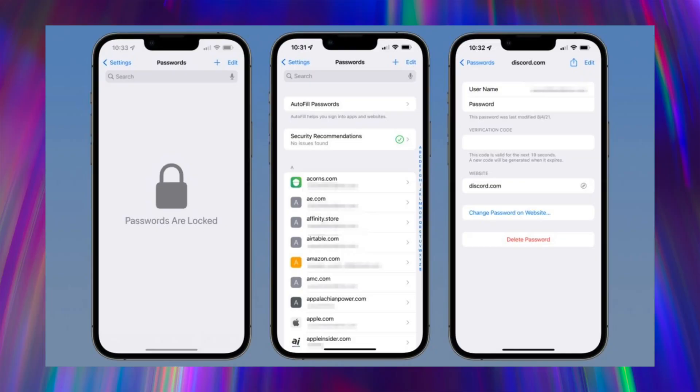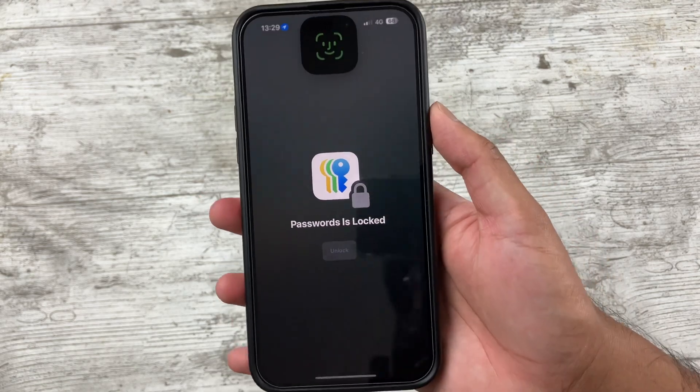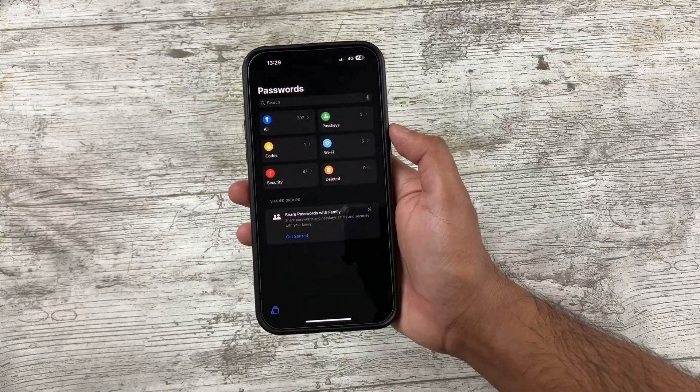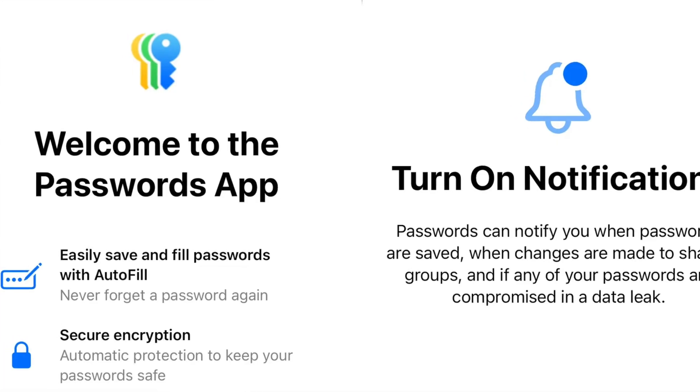Apple has now made a separate Passwords app to manage your credentials in iOS 18, which is a brilliant move. Having all your passwords tucked away in Settings was quite clunky, so separating it into its own app — like 1Password and LastPass — is greatly beneficial. Inside the app there are grouped sections for things like Wi-Fi passwords and passkeys, and you can easily share passwords with family members. It will also be available on Windows, and if you use a third-party password manager you can import your passwords into Apple's app.